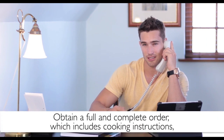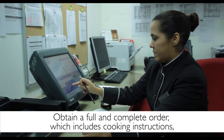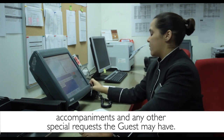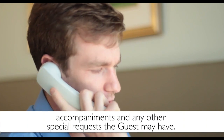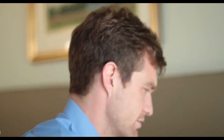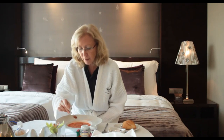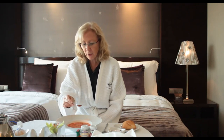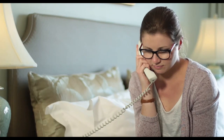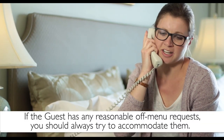When taking an order, always obtain a full and complete order, which includes cooking instructions, accompaniments and any other special requests that the guest may have. If you realize you've left something out and you don't get a complete order, you'll either have to call the guest back to get more details or you will serve them a meal that does not meet their expectations. If the guest has any reasonable off-menu requests, you should always try to accommodate them. This will show extra special care that the guest will greatly appreciate.